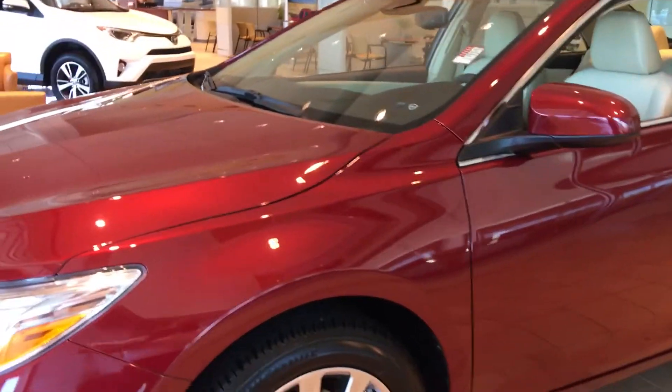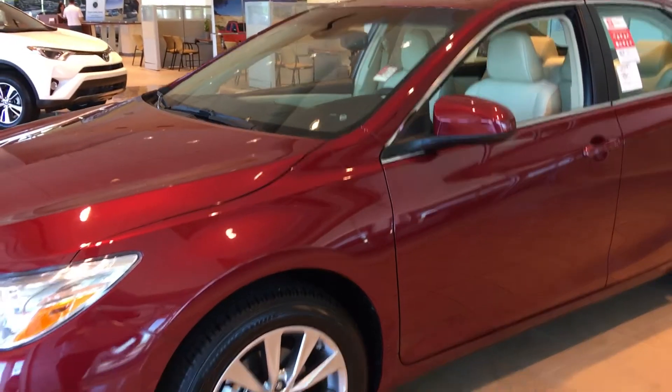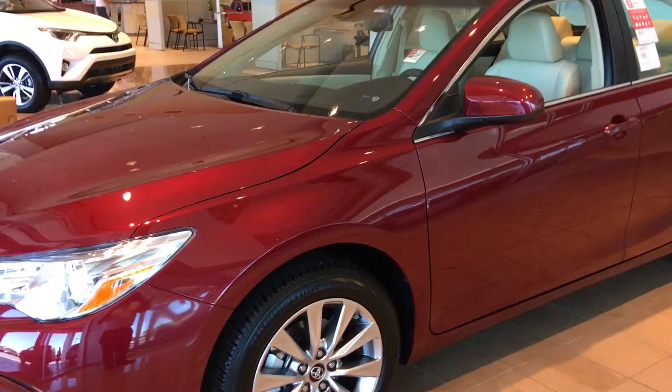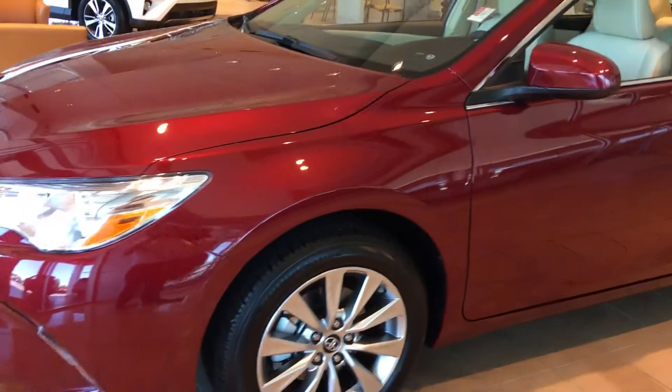I do keep about 50 new Camrys in stock at all times. All of our vehicles come with a minimum two years, 25,000 miles, complimentary maintenance, and tires for life. We're the only Toyota dealership in the state of Georgia that does tires for life. I'll show you this one here with a quick preview walk around.